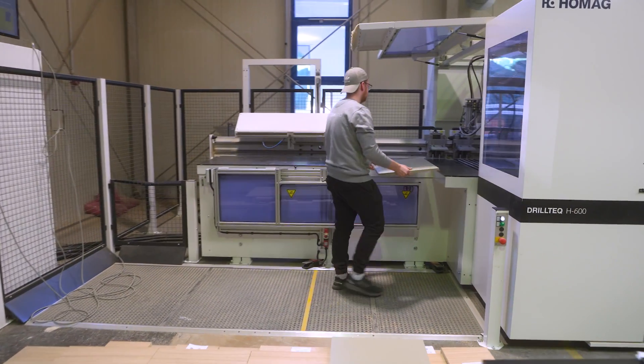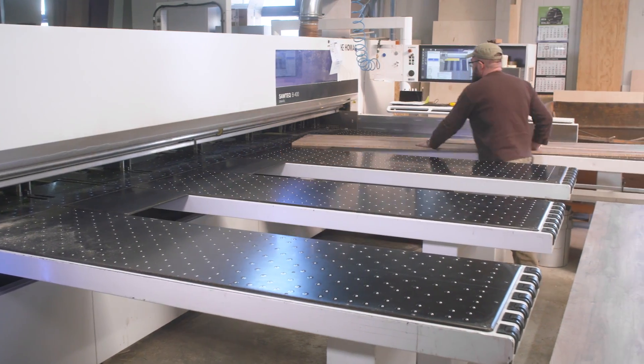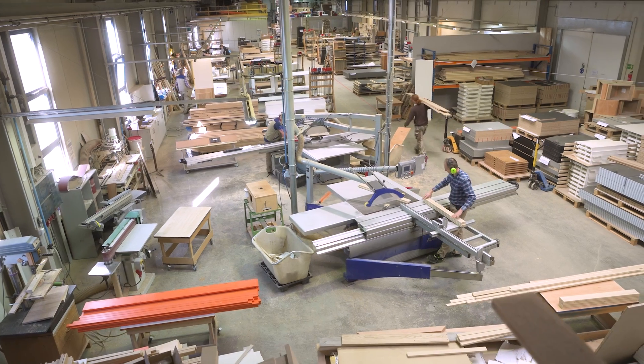We currently have around 90 employees and in the machine area we operate in two shifts. Five CNC machines — cutting, edging — and because of the variety and the number of pieces we work, it is incredibly important to have an overview, especially in capacity planning. It was clear to us that we would have to invest in digital assistance systems, especially to make ourselves more future-proof.